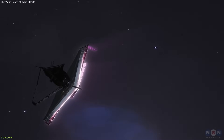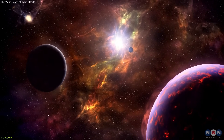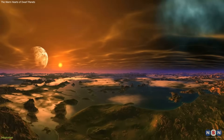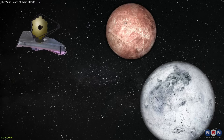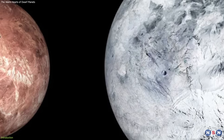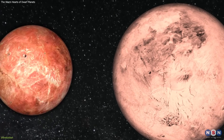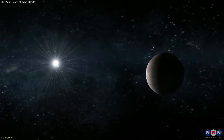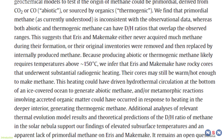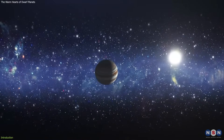NASA's James Webb Space Telescope has just made a stunning discovery that challenges our assumptions and opens up new possibilities for the origin and evolution of these bodies, and the potential for liquid water and life beneath their crusts. Webb observed two dwarf planets in the Kuiper Belt, Eris and Makemake, and found evidence of geothermal activity within their icy surfaces — meaning they have some source of heat and energy that keeps them warm and active, despite being far away from the sun. This is the first time that isotopic molecules have been detected on the surfaces of Kuiper Belt objects, revealing a new source of geothermal activity and geochemical diversity in the outer solar system.